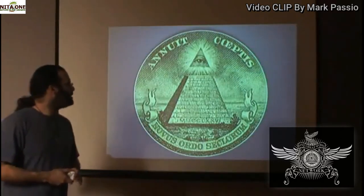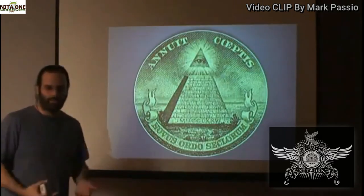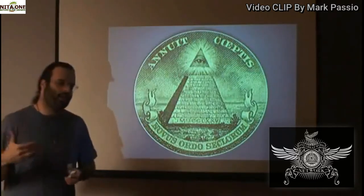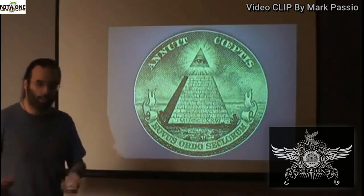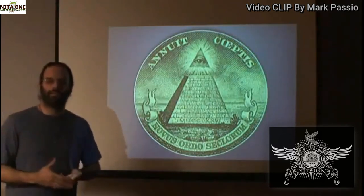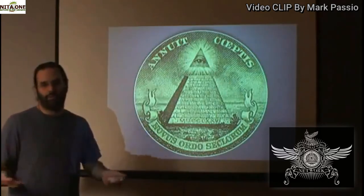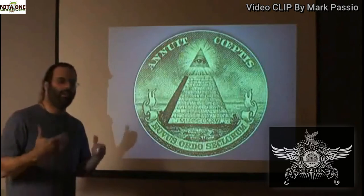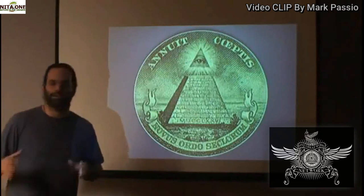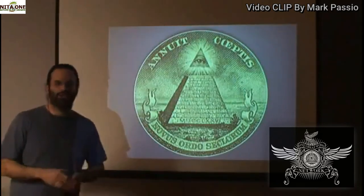Annuit Coeptis is Latin. Annuit means to favor or to look favorably upon. Coeptis is an enterprise, an undertaking, a project — a work in progress, you could say. So Annuit Coeptis means he favors — or she favors, it favors — our project. He favors our work, our work in progress. That's a good translation.